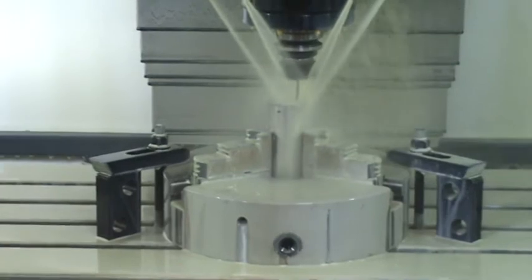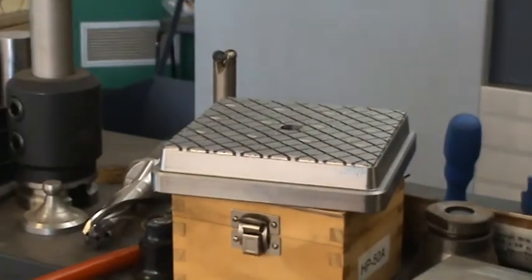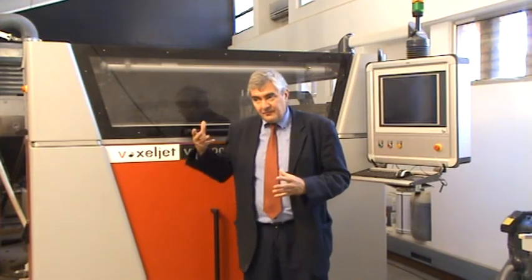We also have various CNC technologies available for more conventional products. This is just one unit of the university — the university has many other units doing various things — but historically our unit has focused very much on the 3D printing space in order to bring that technology both into the university and into South Africa.